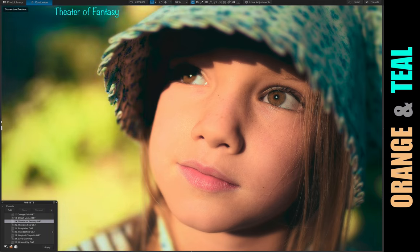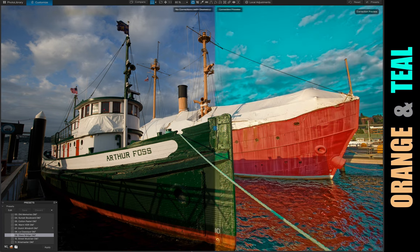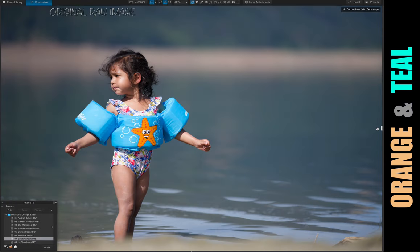In case you feel like your images look way too muted and bland, these teal and orange presets are exactly what you need. They are perfect for enhancing portraiture, family, and travel photos.